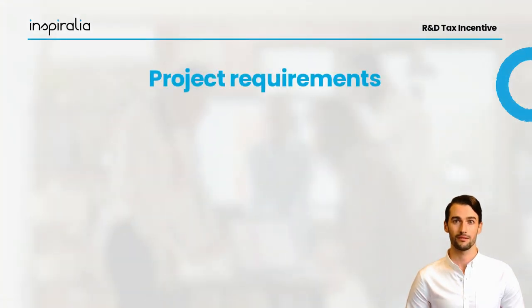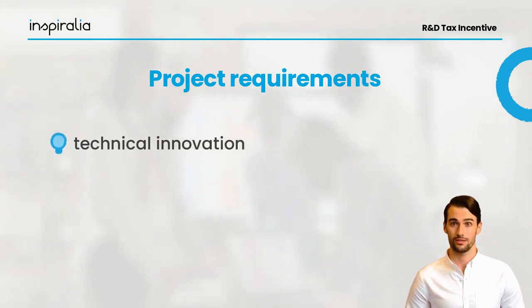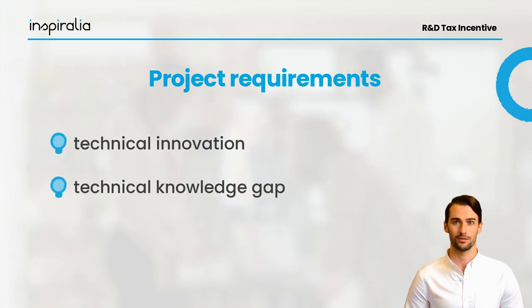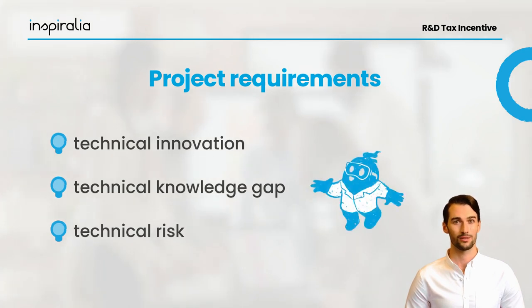Now let's look at the basic requirements of this tax incentive. The most important criteria for an eligible project are: the project must involve technical innovations that go beyond the state of knowledge at the time of project implementation. Furthermore, there must be a so-called technical knowledge gap with possible solutions. Most importantly, there must be a technical risk in their implementation that the applicant can manage with a suitable approach.